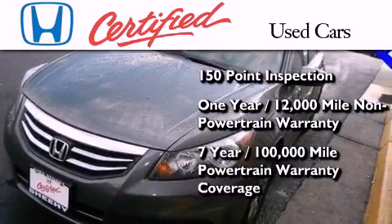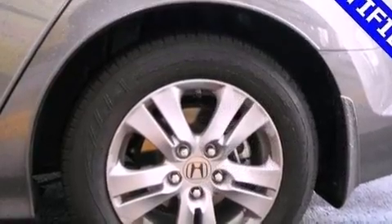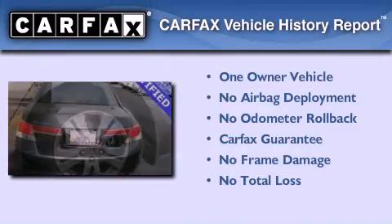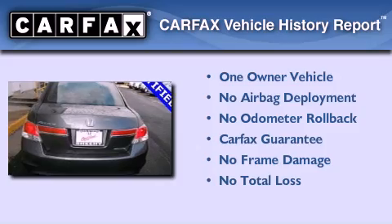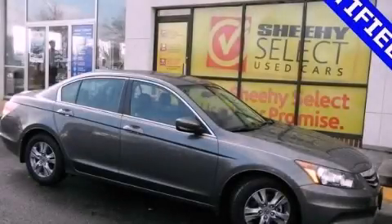It also includes seven years or 100,000 miles of powertrain warranty coverage. This Honda has had only one owner, and it qualifies for the Carfax buyback guarantee. Contact us today to arrange your test drive.